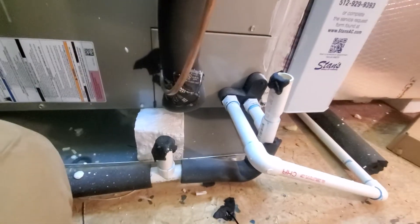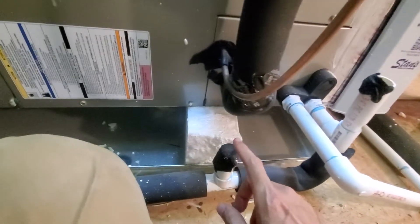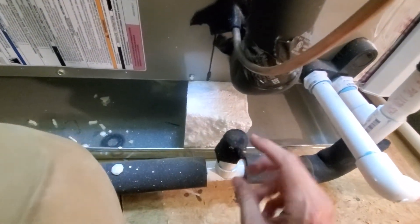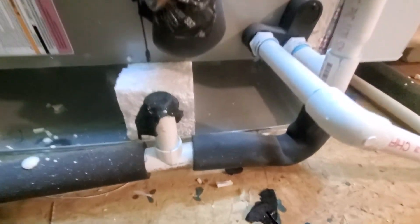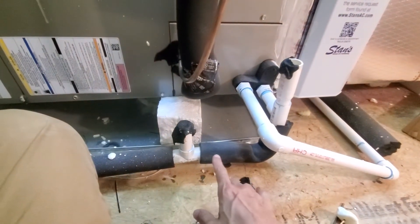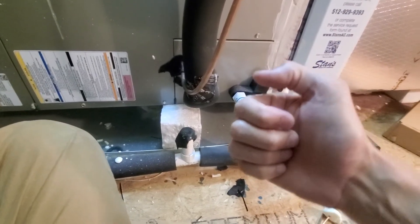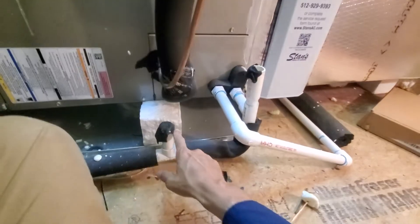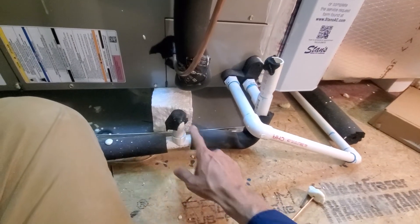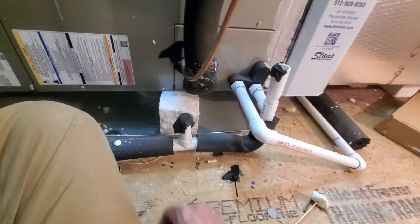Number two: they have their clean-out opened up, but they have the vent capped with this — whatever this is. That needs to be opened. You can imagine this is like a big crazy straw. If you stick your thumb on that straw and pull it out of your iced tea, that tea's not going anywhere until you open up the vent. Air doesn't pass through the water in the trap — it needs to pass through here. Open that up.